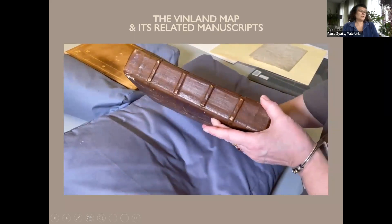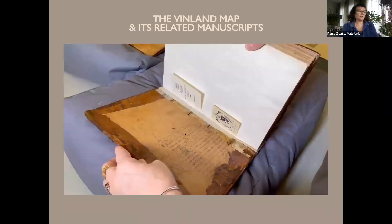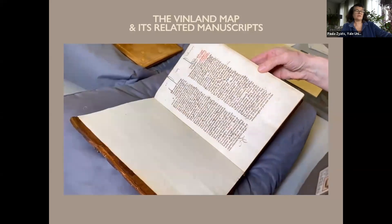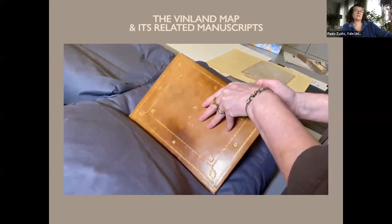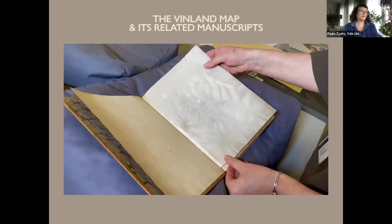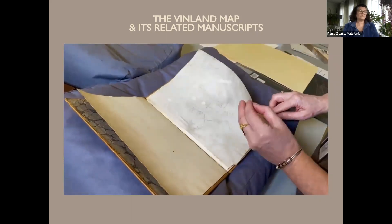By amazing coincidence, these two seemingly unrelated volumes arrived in New Haven, Connecticut at exactly the same time. Both volumes and map reside at Yale's Beinecke Library. This is Vincent de Beauvais's 15th century Speculum Historiale, and the separately bound single section of De Bridia's Historia Tartarorum, known as the Tartar Relation. The Vinland map was found at the front of the Tartar Relation when the two volumes arrived at Yale.